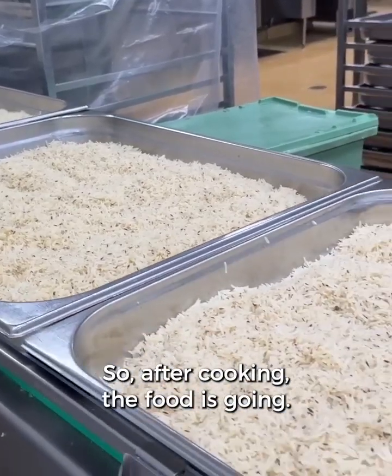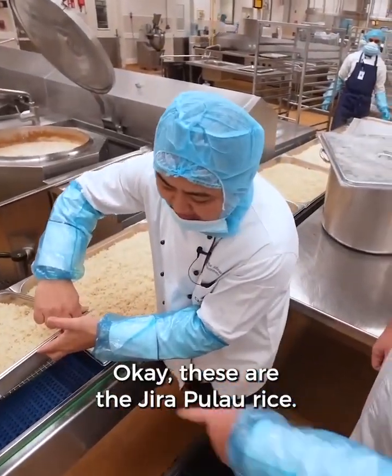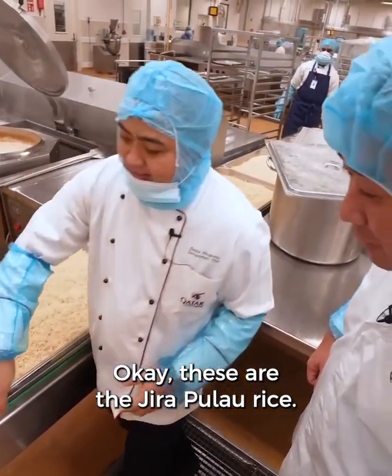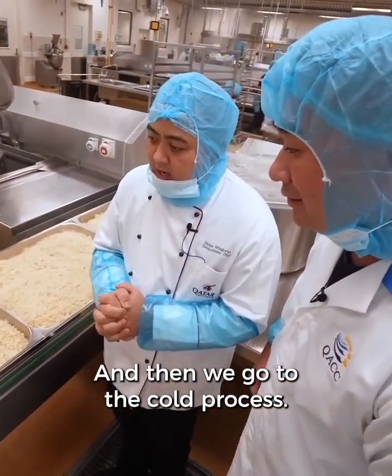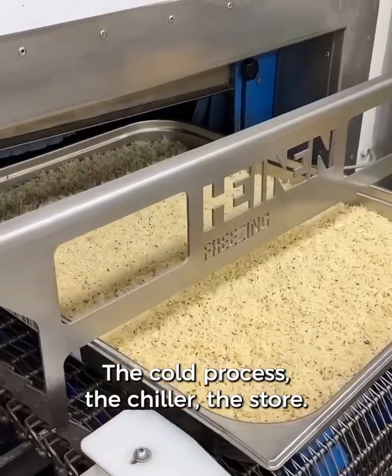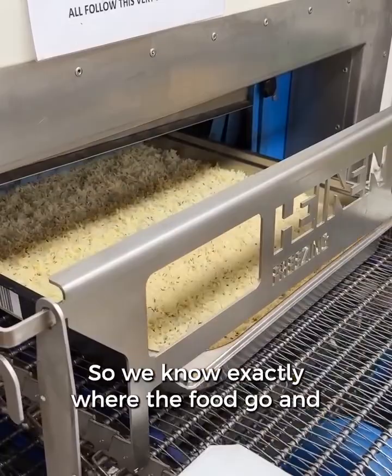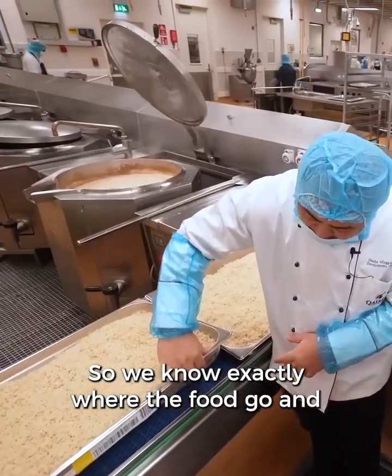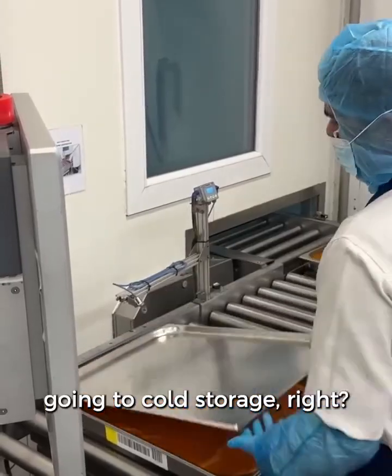After cooking, the food is tracked — you will see everything has a barcode. These are the Jeera Pilau rice. Then we go to the cold process: the chiller and the store. It's like a conveyor belt for food, so we know exactly where the food goes and for what. We're looking at all these trays going to cold storage.